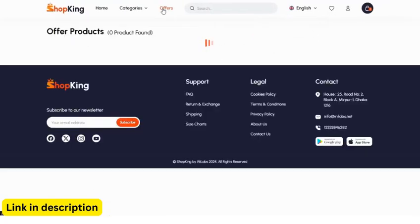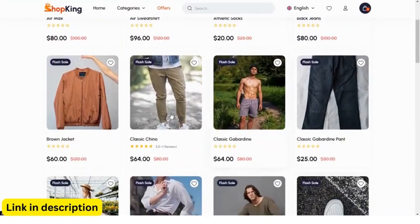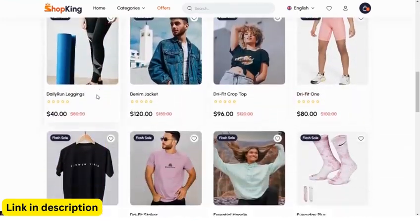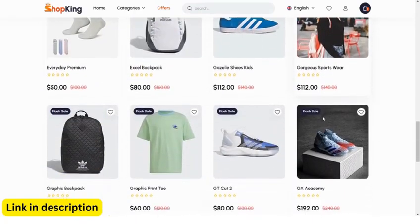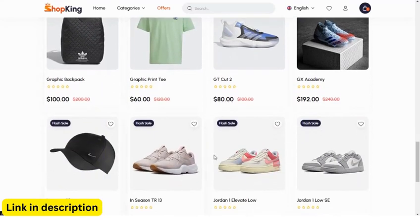Whether you're starting a new online business or looking to upgrade your existing platform, Shopging is the solution you've been waiting for. It's packed with features that empower you to streamline operations, boost sales, and deliver an exceptional customer experience. Ready to elevate your e-commerce business? Visit the link below to learn more and get started with Shopging today.